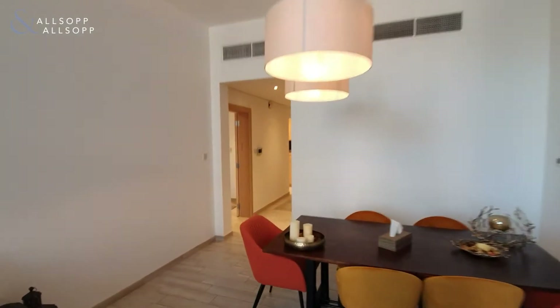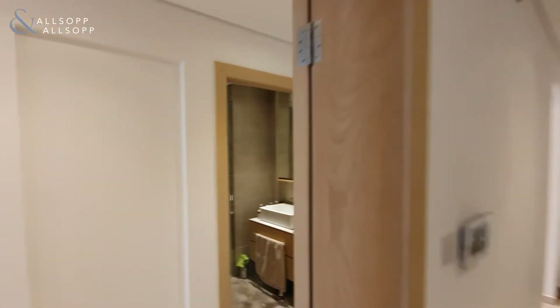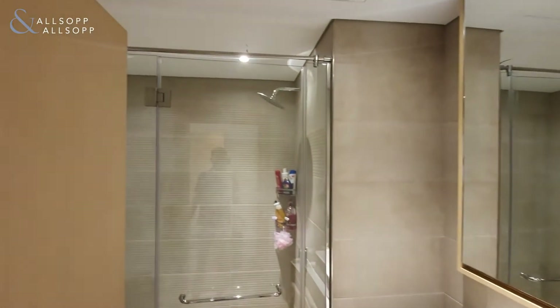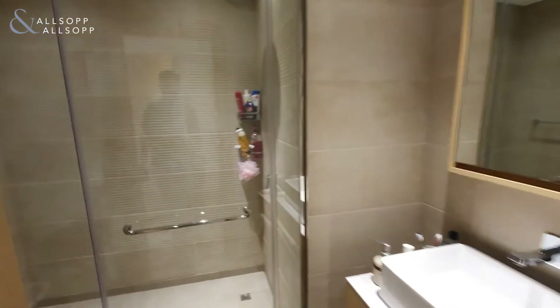Heading through to show you the bedroom — again, everything of large proportions as you come in here, as you can see. On your right hand side you have the ensuite, with a large rainfall shower and your WC behind the door.